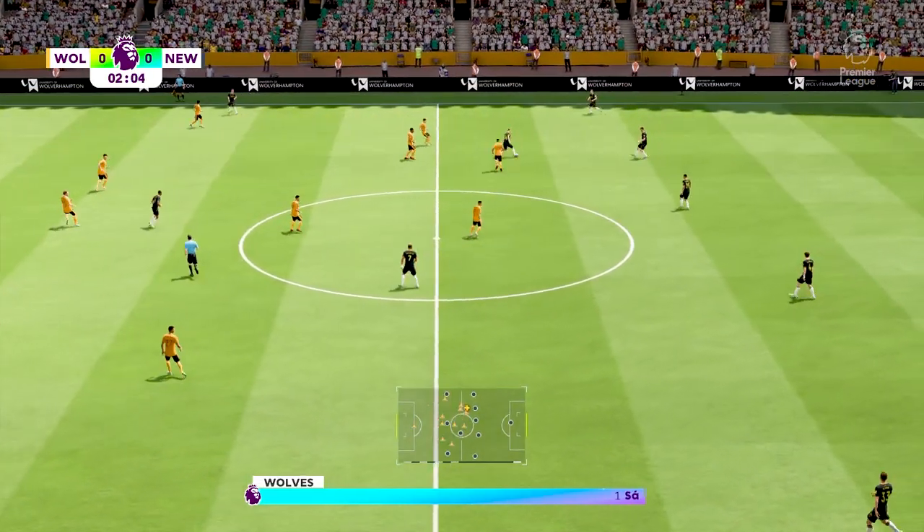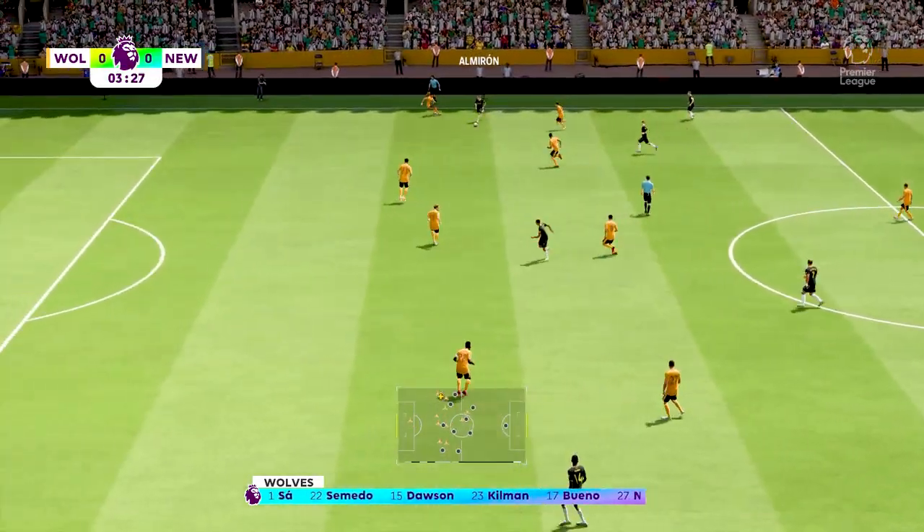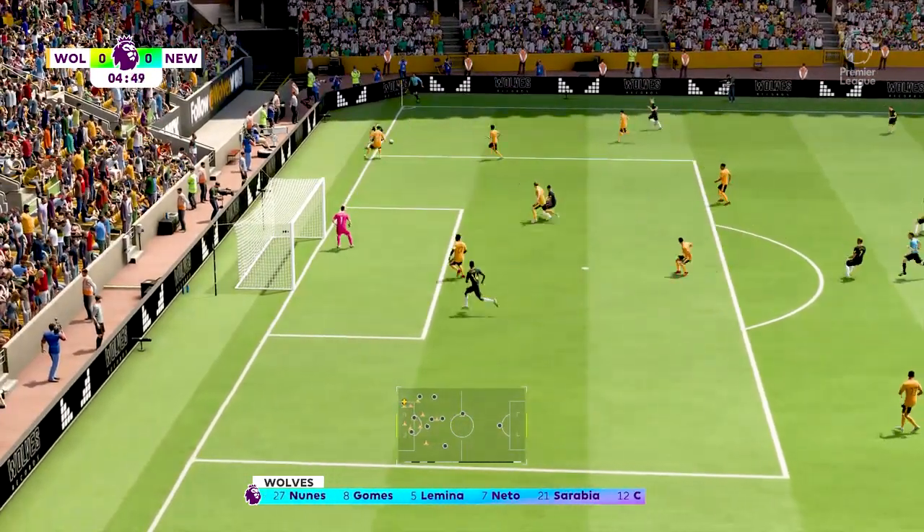This is the visitors' team for today. Yeah, a 4-5-1 or a 4-2-3-1 — a lot of coaches are adopting this nowadays, as it does give you those two holding players while you've still got plenty of threat from the wide wingers.